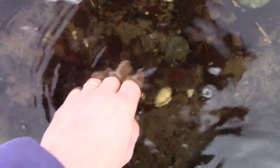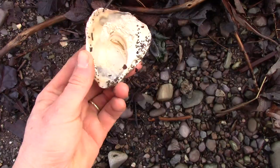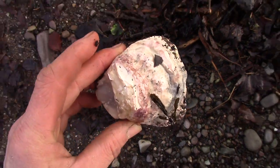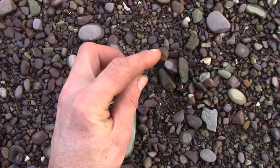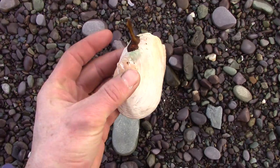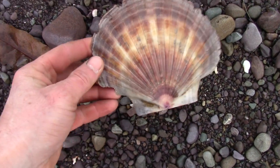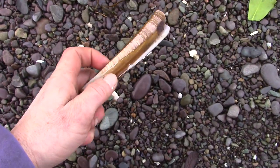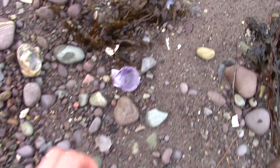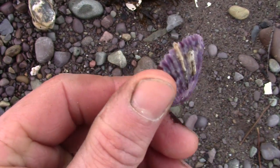I just can't resist collecting some of them. But one can only display so many seashells on window sills and shelves.